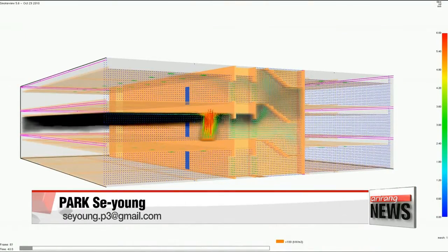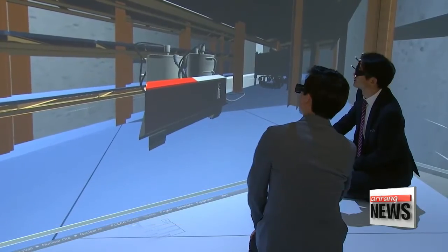The technology is also expected to help with disaster preparedness, as it can provide information on the extent of damage. Park Se-young, Arirang News.